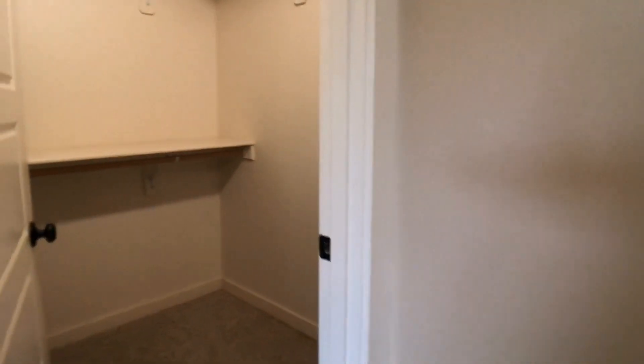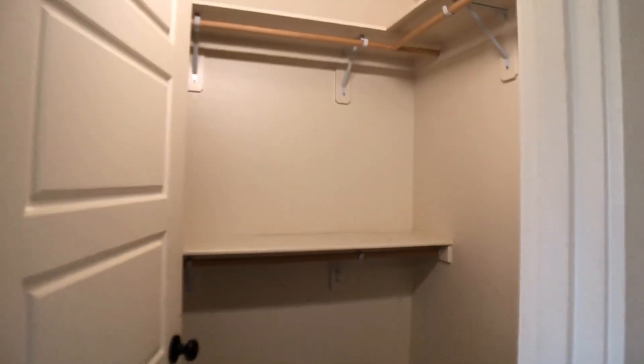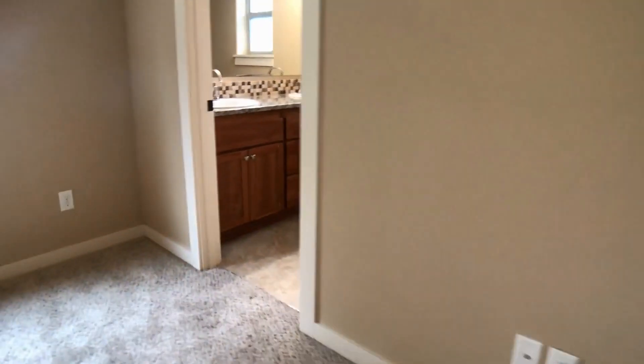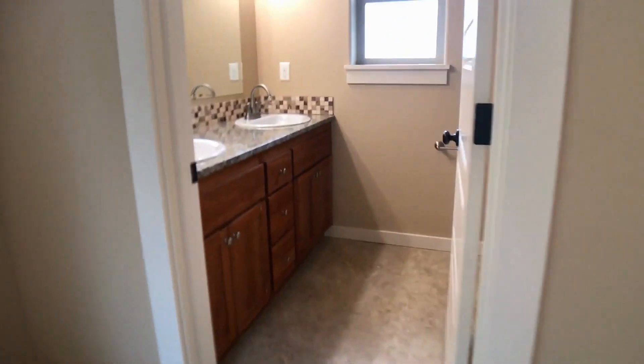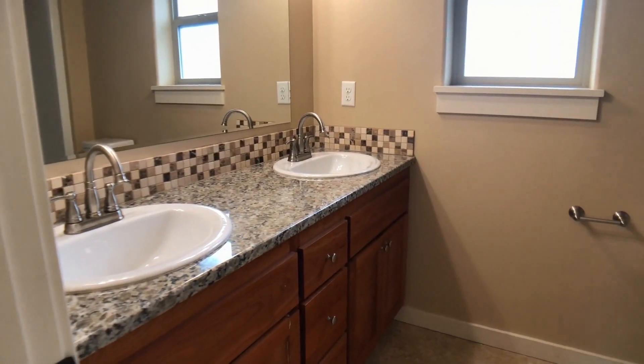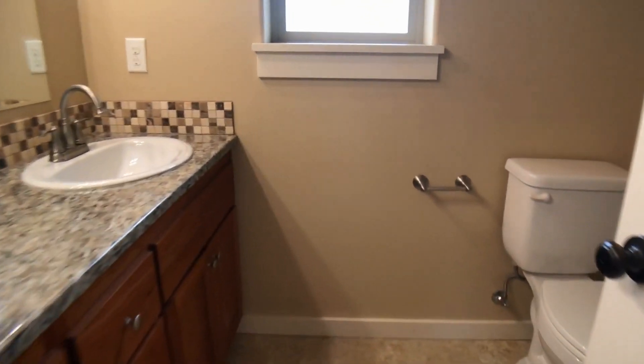It has a walk-in closet and then the master bathroom. It has a nice double sink vanity and a nice large shower stall.